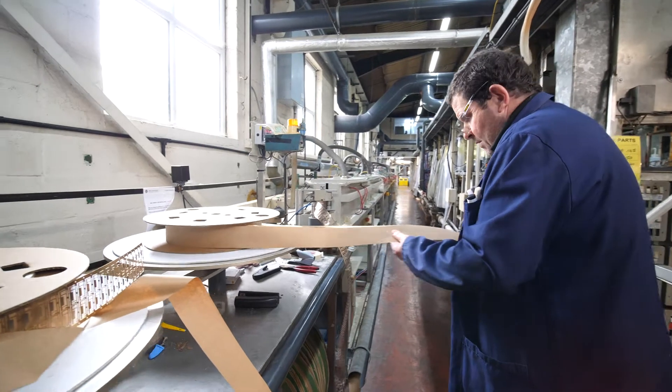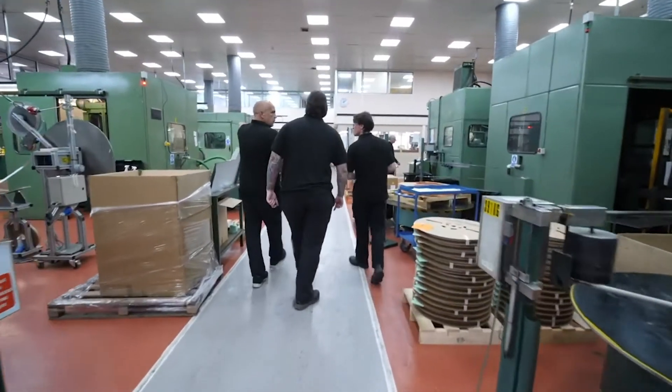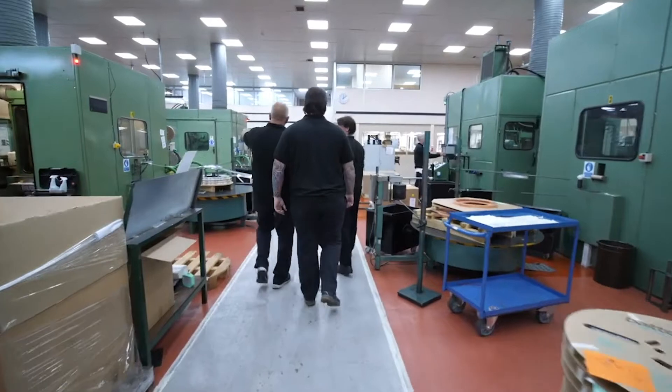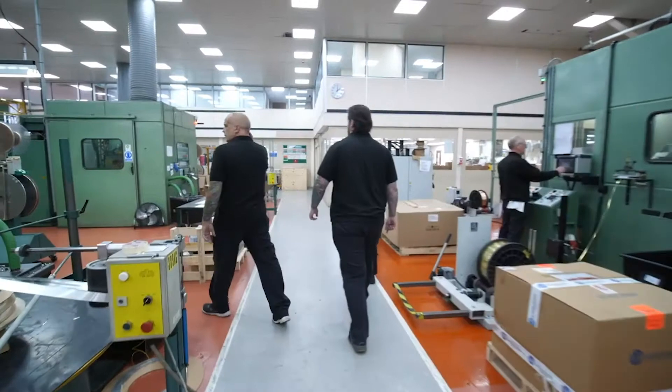We offer high volume precision stamping mainly to the electronics industry, sometimes a bit further afield. We have some projects in medical, some in industrial, some in automotive either directly or indirectly, but mainly into the electronics industry.